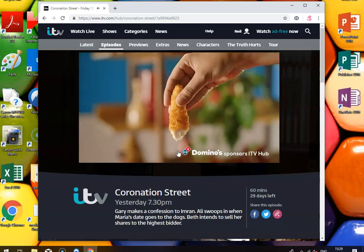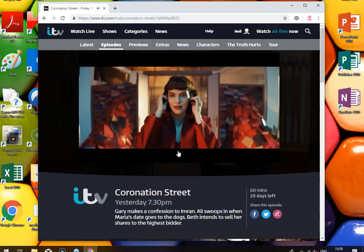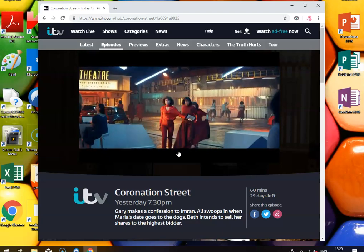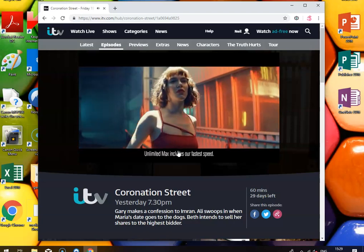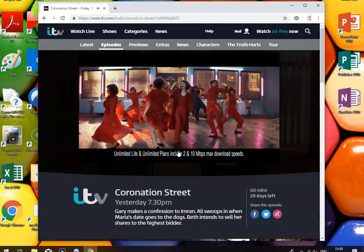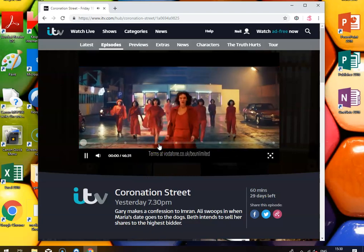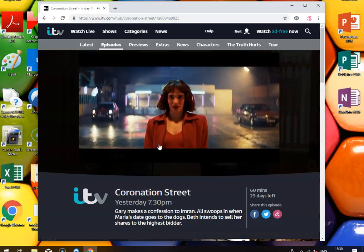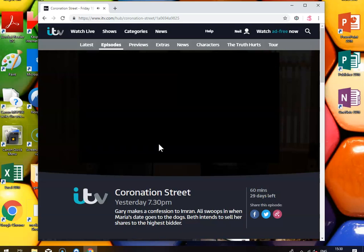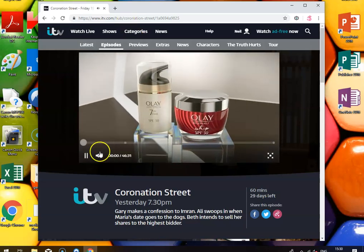If you haven't got an ITV hub account you need to create one, so make sure you've got your VPN enabled before you create the account. It's not hard — it will ask you for a postcode, so you'll need to put in a UK postcode. It doesn't matter where it is: it can be Downing Street, Blenheim Palace, anything you like, as long as it's a valid UK postcode. As you can see here, it's just going through the adverts — it's a commercial channel so you'll have to watch them. There is an essentials package where you pay about four pounds a month to watch without adverts.